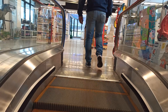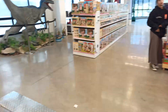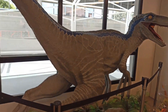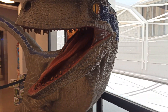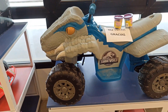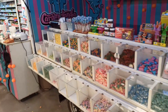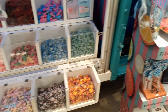Bueno, vamos para la parte de arriba. Segundo piso. De acá podemos ver un poco la parte de dinosaurios. Miren este Velociraptor, qué bueno. Miren este cochecito de dinosaurio. Bueno, también tiene una parte donde venden golosinas, un kiosquito chiquito. Todo tipo de golosinas: gomitas, caramelos, chicles, de todo.